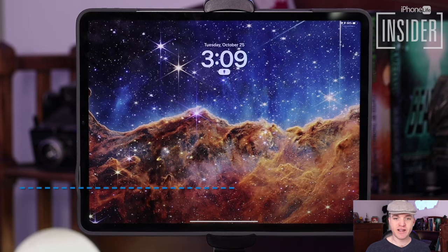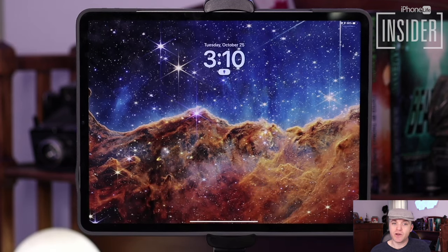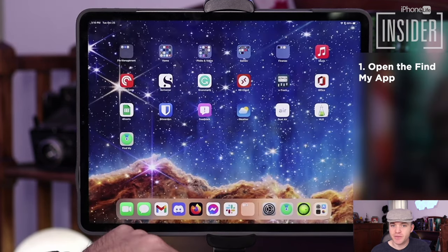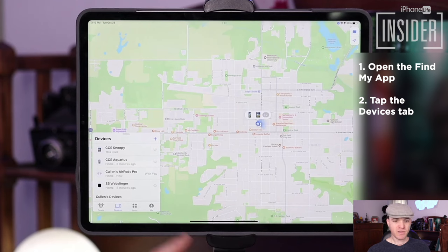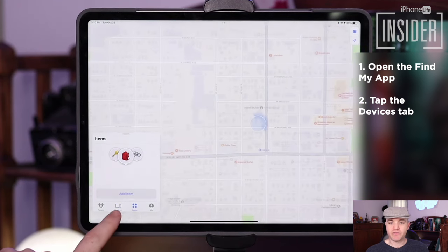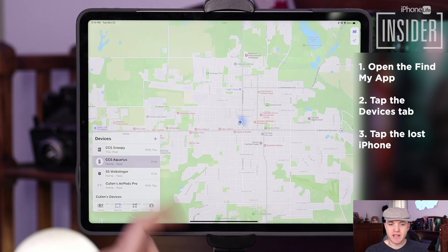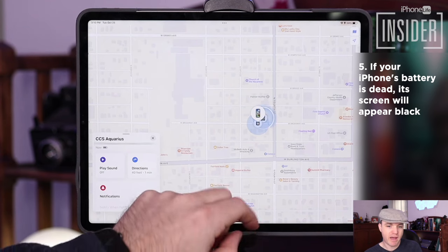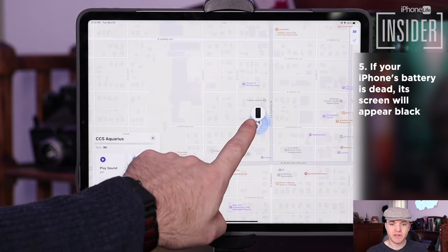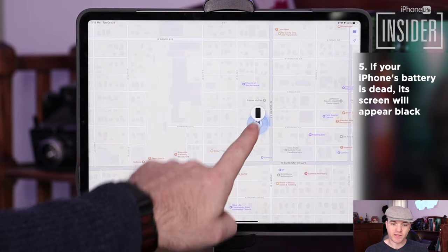Let's get started with how to find a lost iPhone with a different Apple device. If you own an iPad, a Mac, or a cellular Apple Watch, you're going to open the Find My app on that device. Open the Find My app and tap the Devices tab. A map will pop up with a list of your Find My enabled devices. Select your iPhone from the list. It will show you on a map where it thinks it is. If your lost iPhone is dead, it will appear on the map as an iPhone with a black screen, and you'll see red text on the sidebar telling you when the iPhone was last detected and what its last location was.